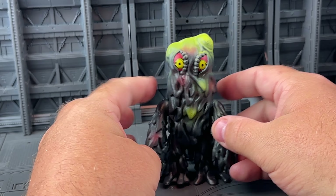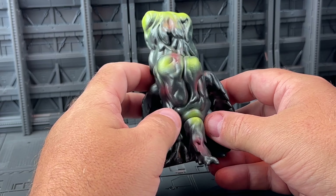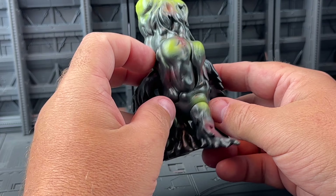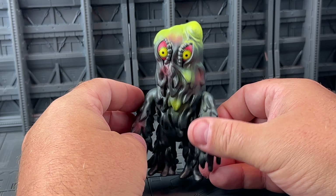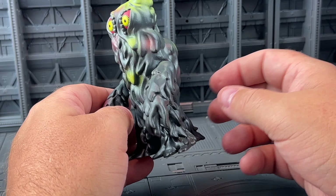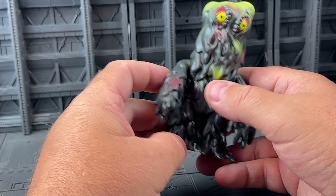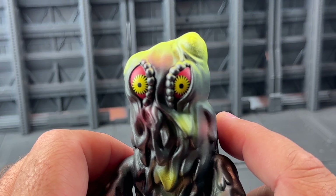So it gives you your five points of articulation. The sculpt is just gorgeous. Hedora is notoriously hard to capture — there are so many different ways you could render him — but this one really, really captures the look. These eyes are awesome.